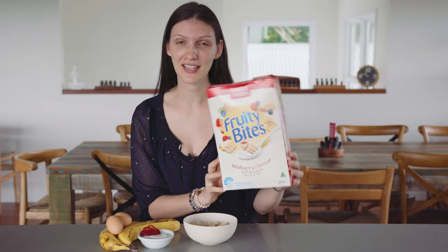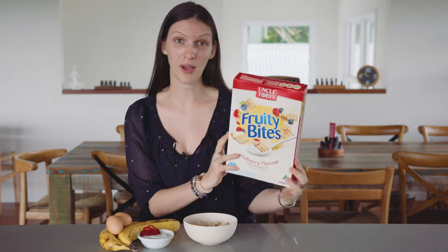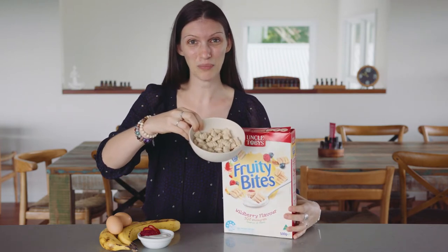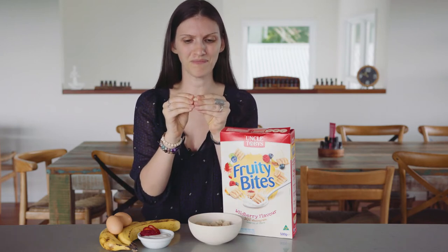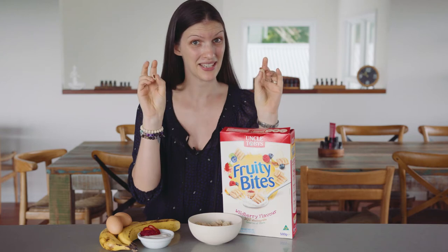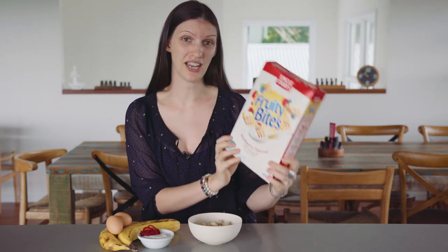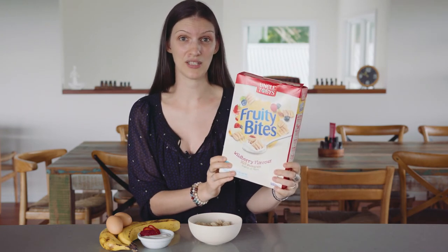I'm going to compare fruity bites with an actual breakfast that contains fruit. Our fruity bites here — they look pretty unfruity. If we open them up, inside we have basically fruit paste according to the ingredients. The actual sugar content of these fruity bites is over double what is in Coke, and we are feeding our kids this for breakfast. The entire basis of the health star rating system is based on singling out nutrients and putting them into a calculator.